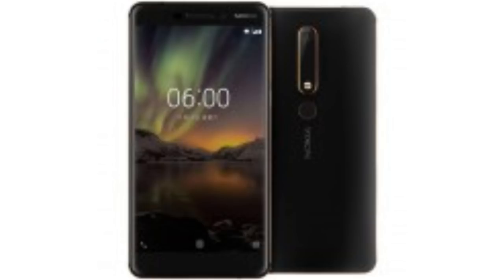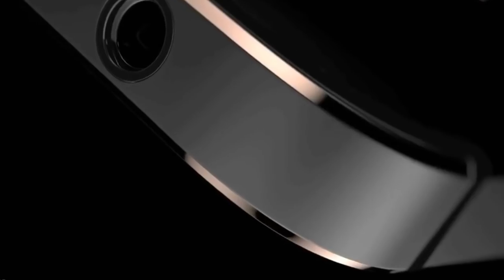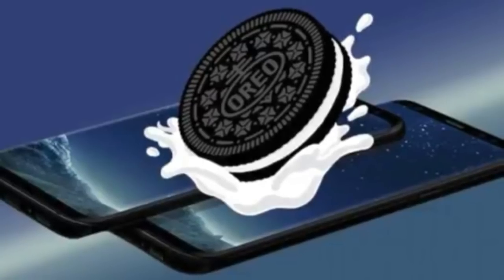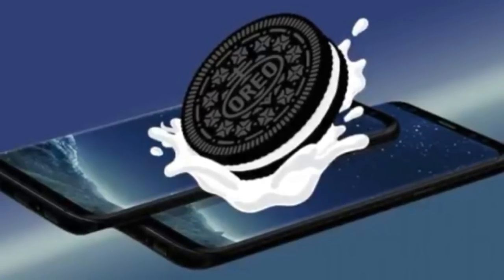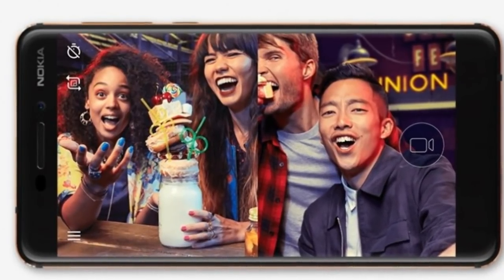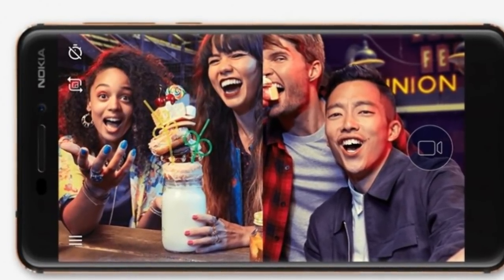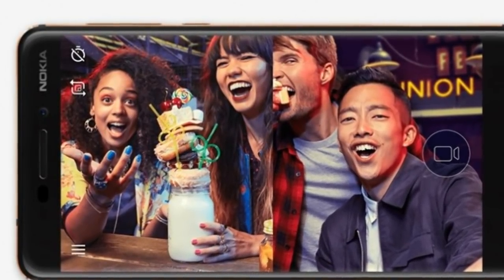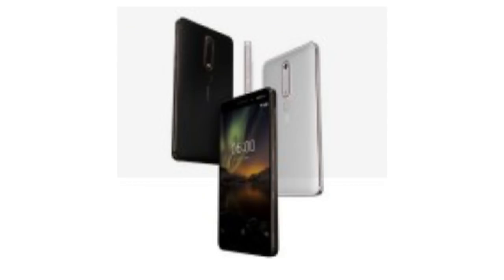The battery has a 3000 mAh capacity and is charged via the microUSB port. The OS is near-stock Android 7.1.1 Nougat with promises to get Android updates soon. Dimensions sit at 148.8 x 75.8 x 8.15 mm with a weight of 172 grams. The Nokia 6 is available in black with orange accents and white with red accents.